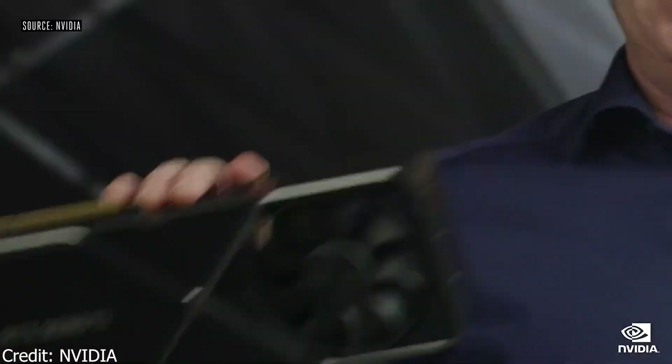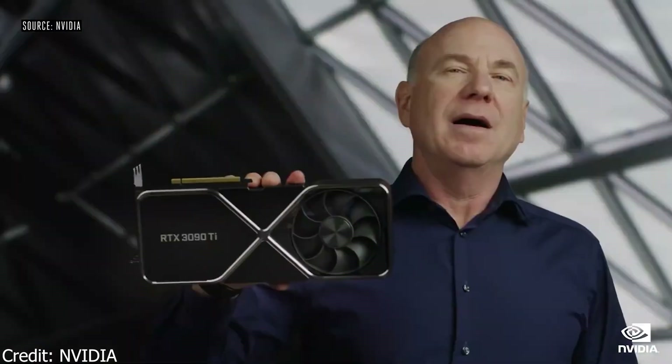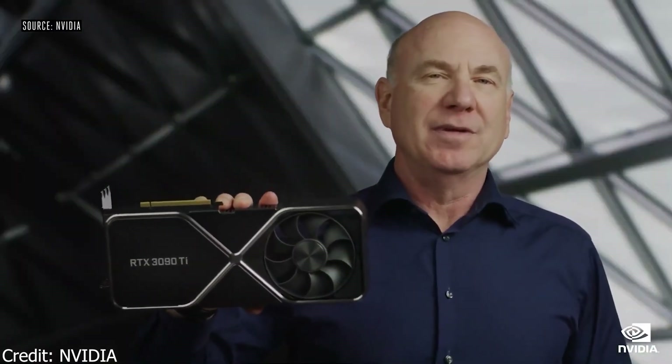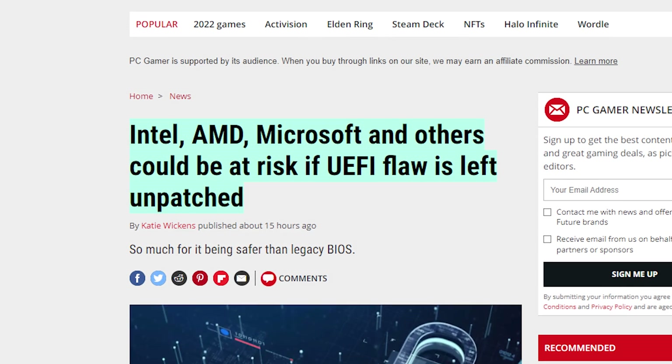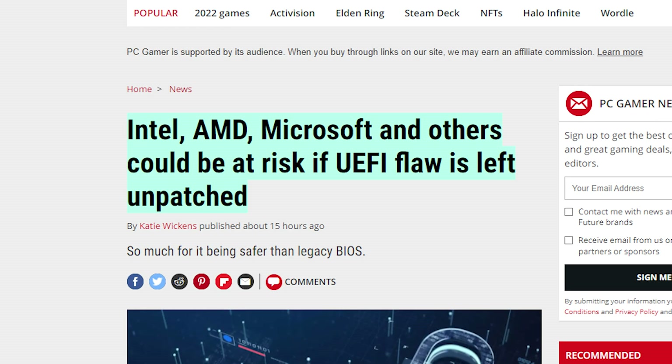This is obviously meant for the new RTX 3090 Ti, which we all know is going to use a ton of power, rated at up to 450 watts — but it's definitely going to be more than that. Next up, a major flaw in the InsydeH2O UEFI firmware could allow remote attackers admin privileges through the interface.